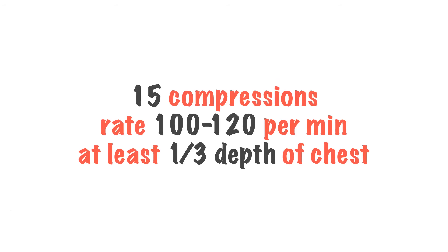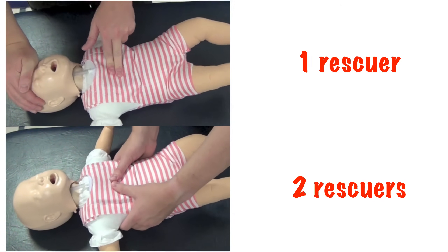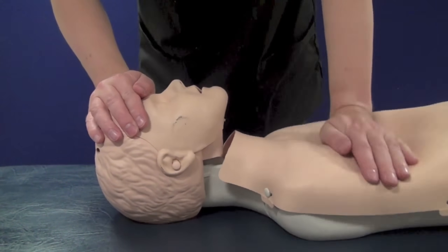We perform 15 compressions at a rate of 100 to 120 a minute. When compressing an infant or a child's chest, we aim to compress at least one third of the depth of the chest. In an infant, we do it by using two fingers or two thumbs. In a child, use one or two hands to compress the chest depending on the size of you and the size of the child.